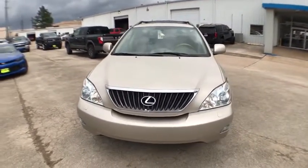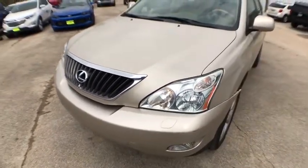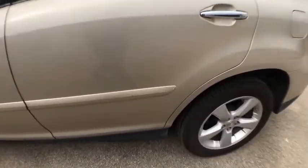Power liftgate, power passenger seat, CD changer, keyless entry, leather wrapped steering wheel, driver lumbar, power steering, adjustable steering wheel, aluminum wheels, cruise control.